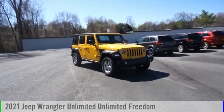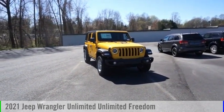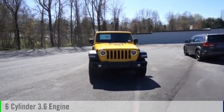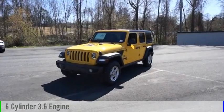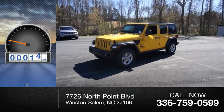Looking for the right vehicle? Check out the 2021 Jeep Wrangler Unlimited. This vehicle is powered by a four-wheel drive, six-cylinder, 3.6-liter engine and comes with an automatic transmission. This vehicle has less than 100 miles.